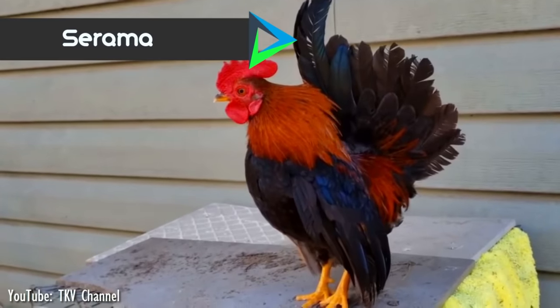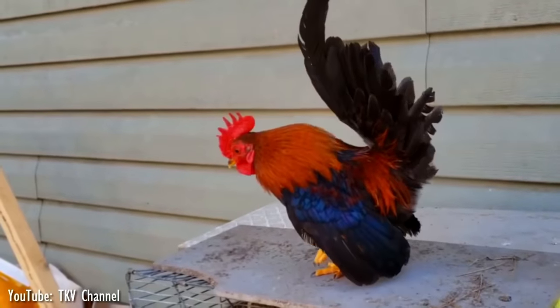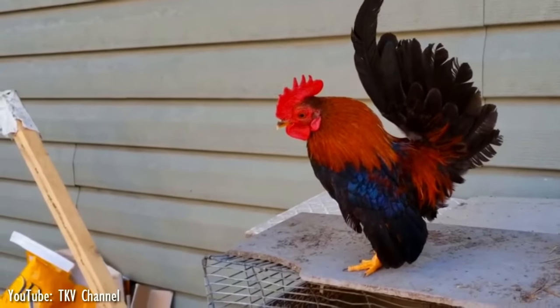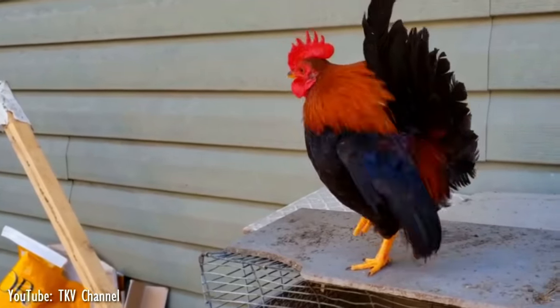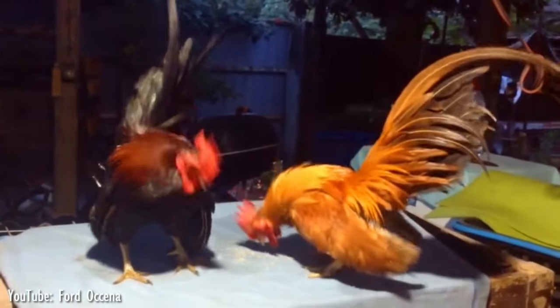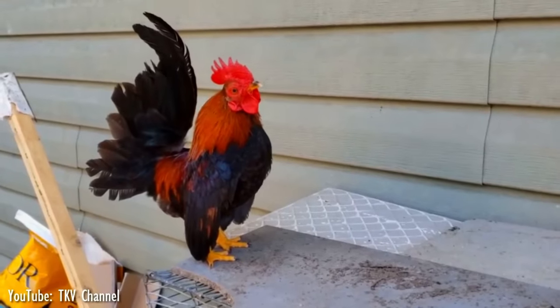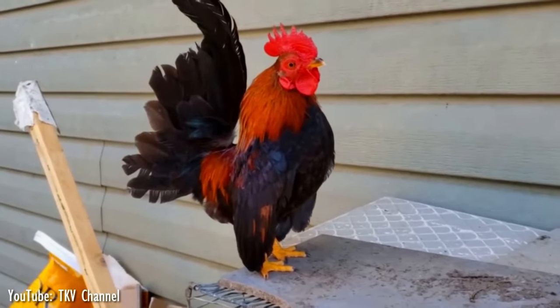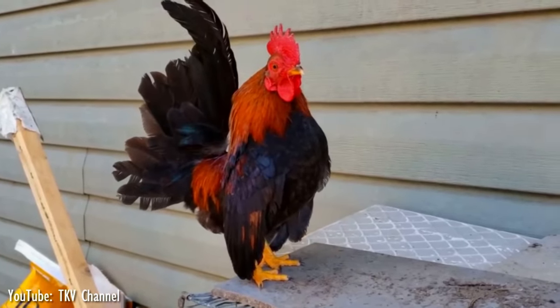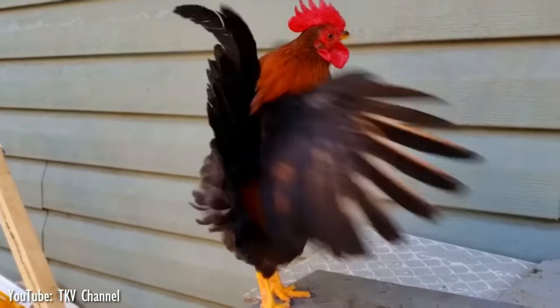Number 5. Surama originates in the Malaysian state of Kelantan, apparently through the crossing of Japanese and Malaysian bantams. Other stories of the birds derived from a gift of some small chickens by the king of Thailand to a local sultan in ancient times. The breed was first exhibited in 1990, but it was hit hard by the Asian bird flu epidemic in 2004, when many birds were culled amid government concerns.